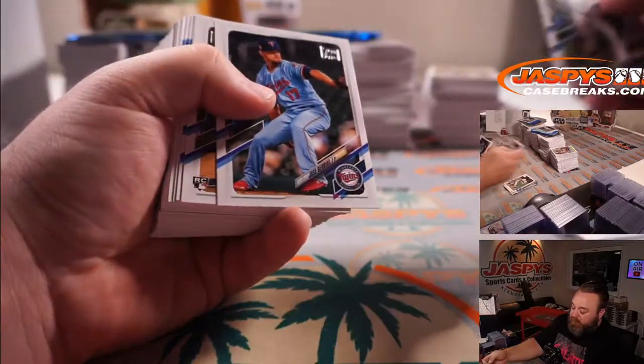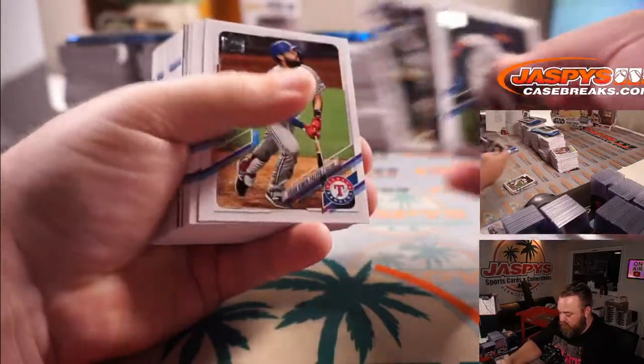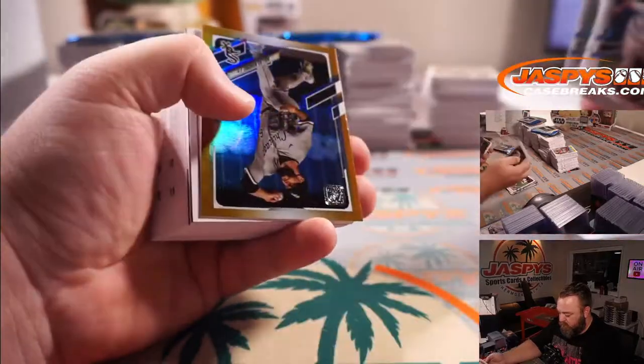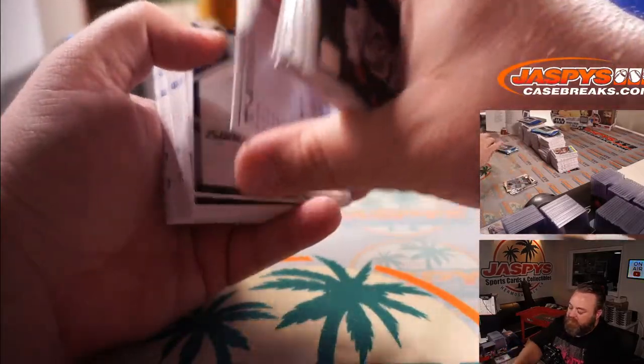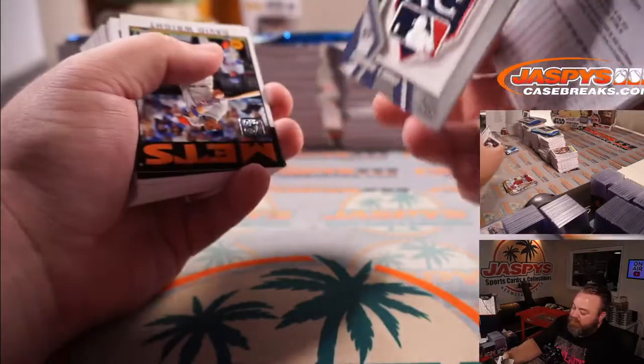Jake Cronenworth for the Padres. Dallas Keuchel for the White Sox. James Karinchak numbered to 299 for the Indians. And Casey Mize for the Tigers.